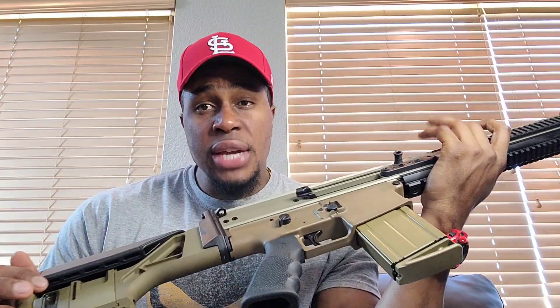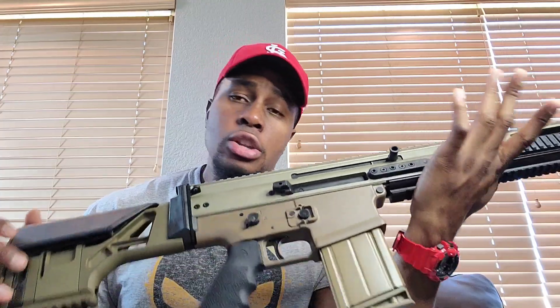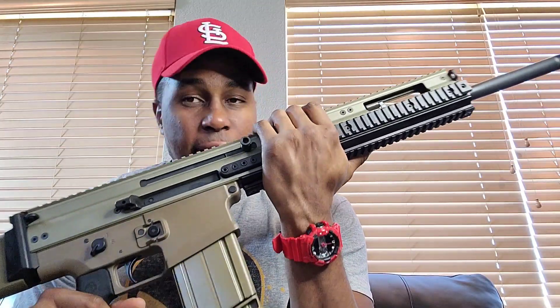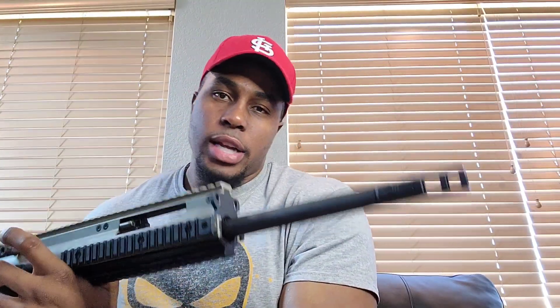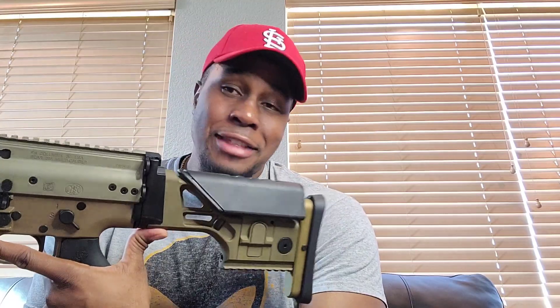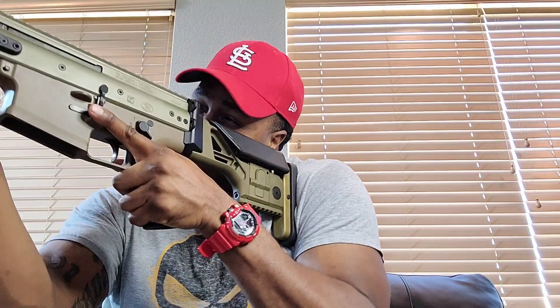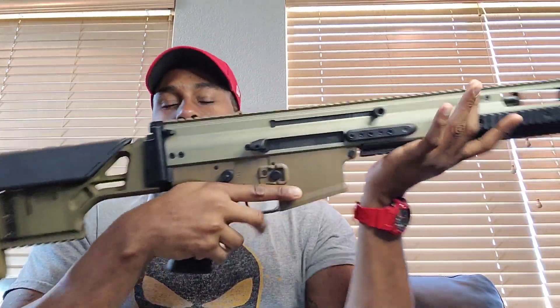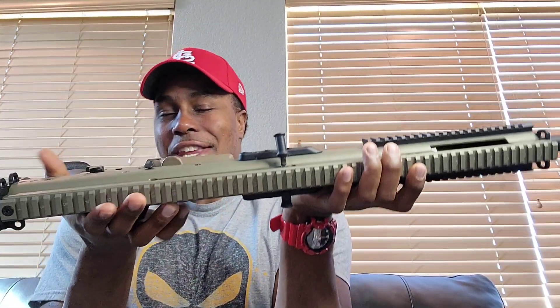It has an aluminum adjustable stock. It doesn't fold, but it is what it is — and it's not that 'UGG boot' stock that the SCAR 17 is known for. As soon as you see that UGG boot you know you're dealing with a SCAR. Nonetheless, this is a really nice stock and a really nice package. A lot of people say this is the perfect long-range rifle, especially in semi-auto. It just feels so good in the hand — I cannot wait to fire this thing.